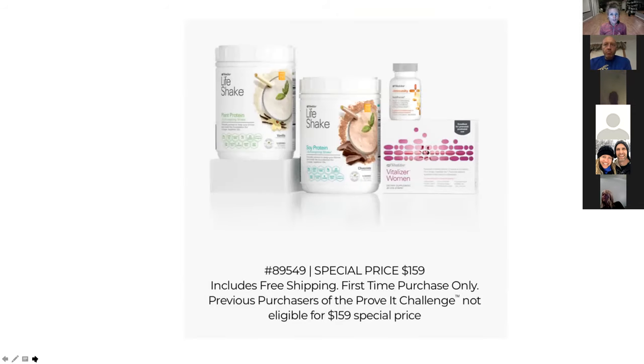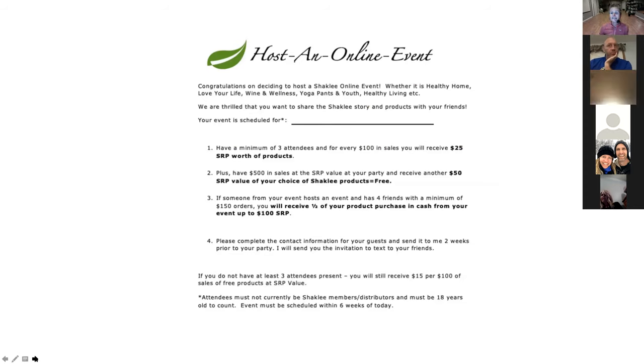As a member, you can place that auto ship order any time in the month. For a distributor, you need to have your auto ship order set before the 15th of the month — that's really the difference between a member and a distributor. Also, everybody gets one time they can order a Prove It Challenge or an Immunity Pack at the special $159 price, which is a great value for helping people get started on a quality program.